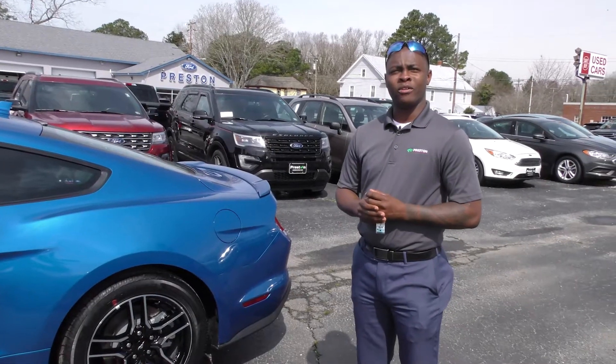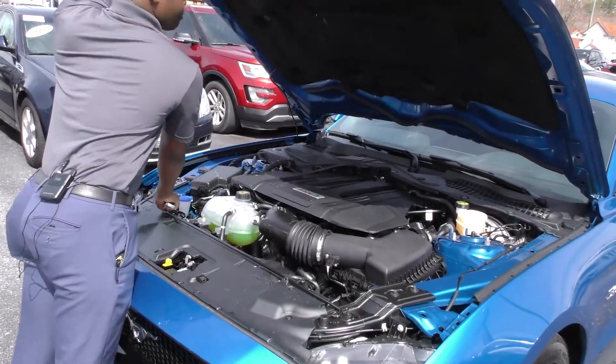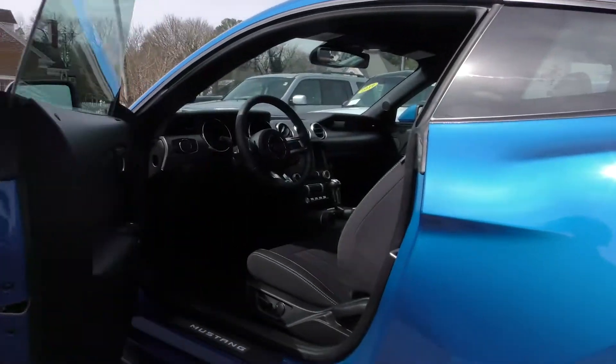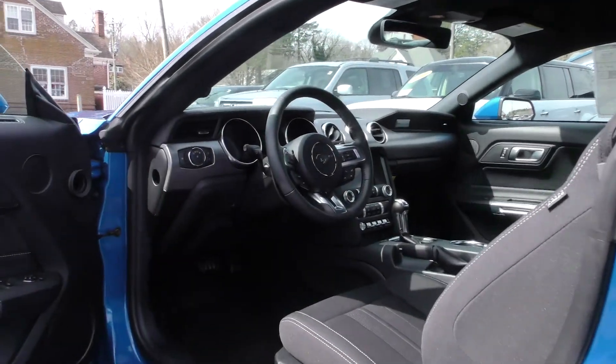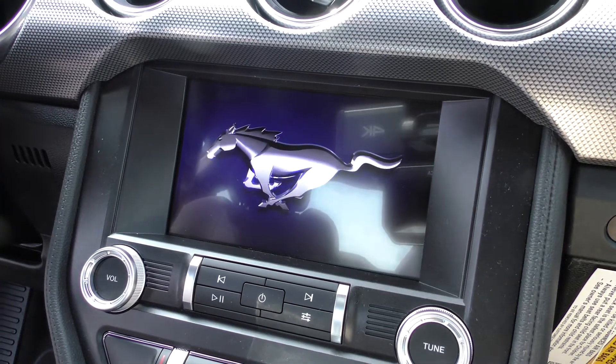This particular model is a Velocity Blue 5.0 GT. It's a V8 engine, automatic rear wheel drive. This particular vehicle has several different switches and panels that control the smoothness of your ride and the speed variations of the vehicle.